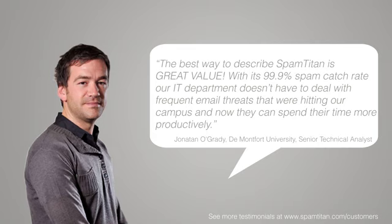The best way to describe Spam Titan is great value. With its 99.9% spam catch rate, our IT department doesn't have to deal with frequent email threats that were hitting our campus, and now they can spend their time more productively.